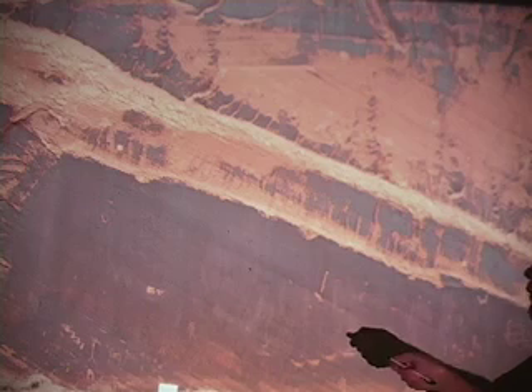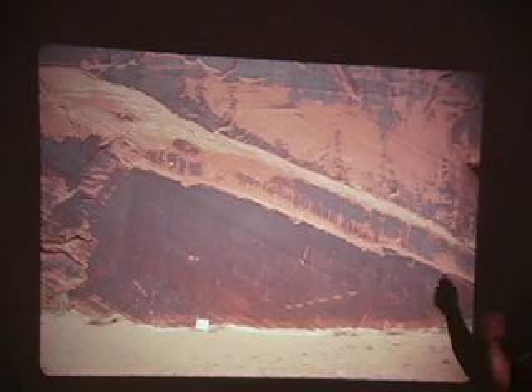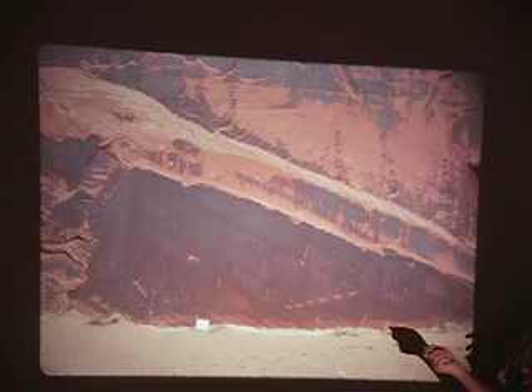There's basket maker stuff over here and mid and earlier archaic stuff up here, all the way up 6, 7, 8, 9, 10 feet off the ground. That's an Indian varnish — the processes that turn the rock through oxidation of iron and manganese and kaolinite on the surface. These were done so long ago that those processes have re-patinated the rock up there.